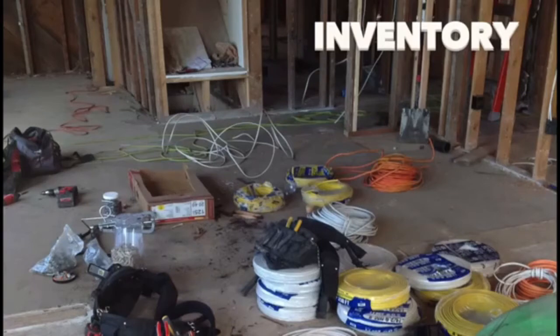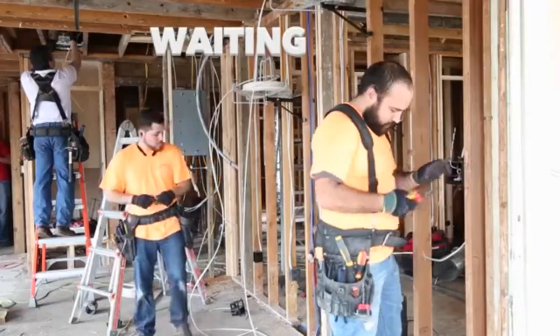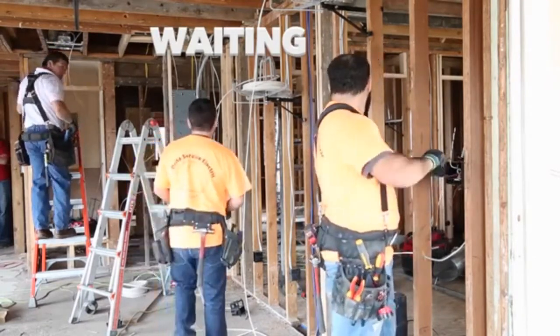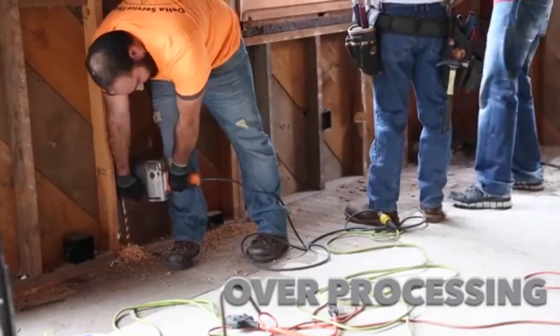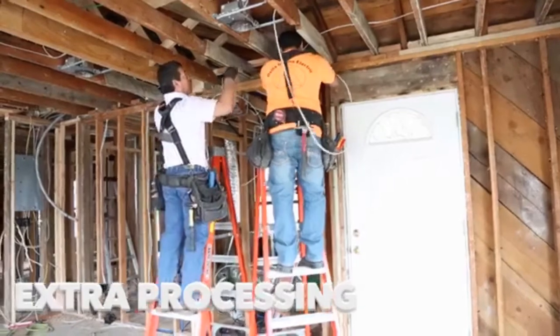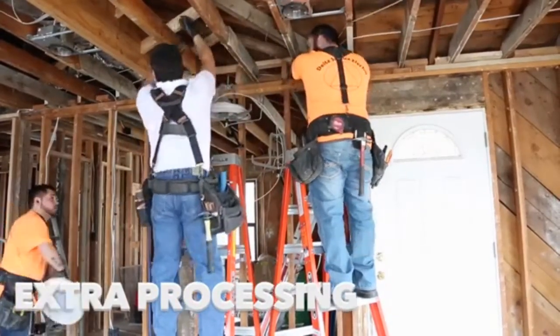We see motion waste every time the electrician has to cross the room to get material. At times we see one electrician waiting on another to get out of his way. When one individual is waiting on someone else and does not have another task to perform while waiting, that affords another waste called non-utilized talent. Our observation also shows over processing — this waste manifested itself with extra holes being drilled that were not needed. When there was poor communication, another waste made its way into the job site: extra processing, which took place when wire was taken overhead between outlets when it could have been run straight across.